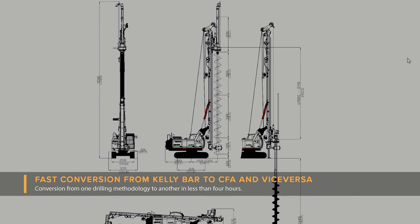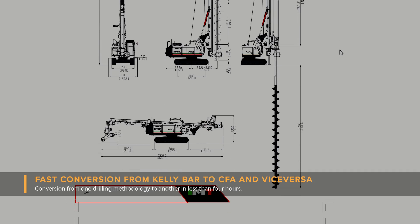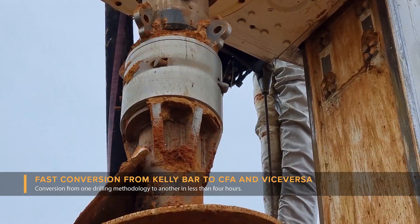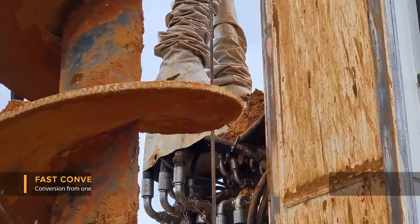Fast conversion to CFA technology. Due to the strategic placement of the crowd winch on the back of the mast and the innovative structural design, the conversion to CFA is very fast, safe and efficient, and can be achieved in less than four hours.